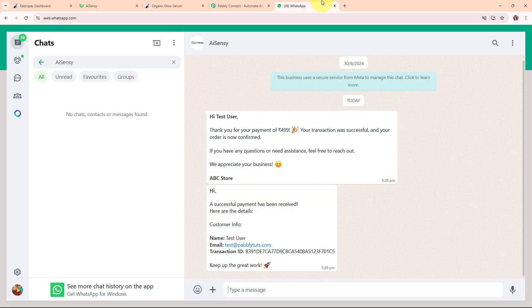Let's go and check our WhatsApp. We have successfully received a response — the first message says: 'Hi Test User, thank you for your payment of ₹499. Your transaction was successful and your order is now confirmed. If you have any questions or need assistance, feel free to reach out. We appreciate your business. ABC Store.' This is the first message that we send to our customer on every new order placed.